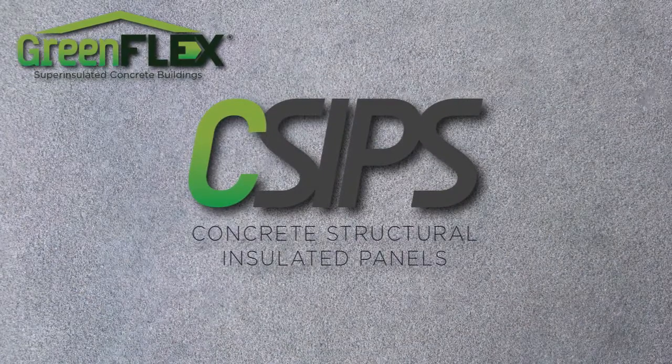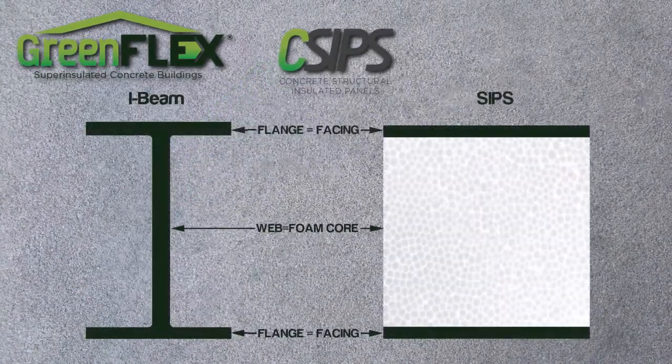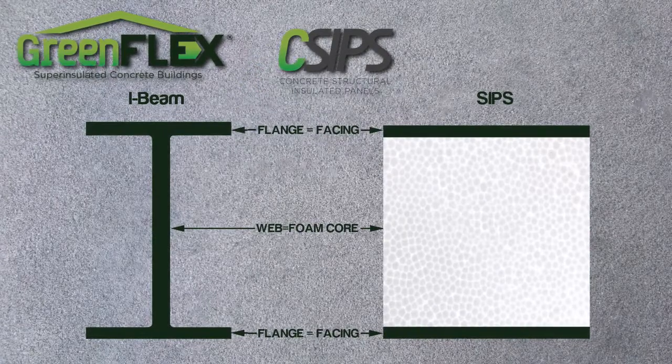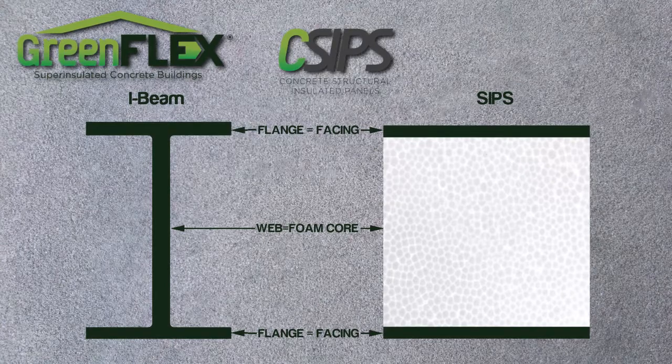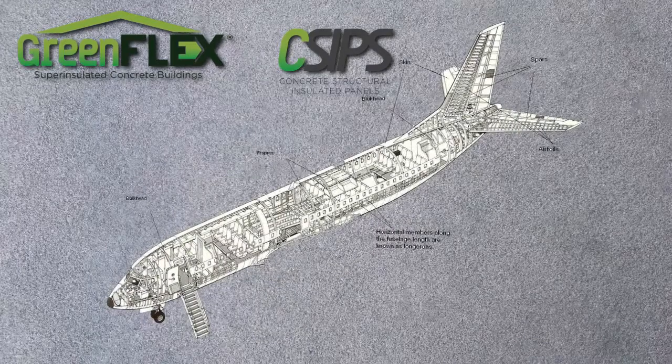Structural insulated panels, also known as SIPs, provide stability like an I-beam but have added properties such as being lightweight and insulated. SIPs are a proven technology that has been around since the 1930s and is used in modern racing sailboat hulls and aircraft construction.